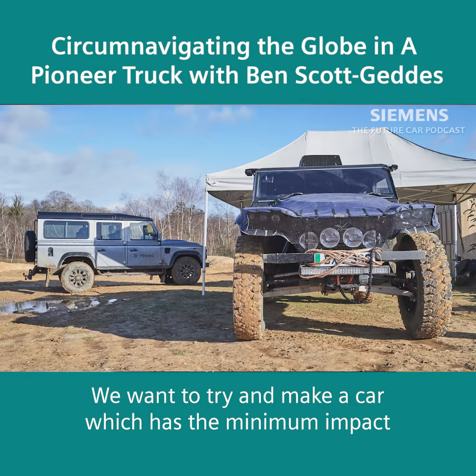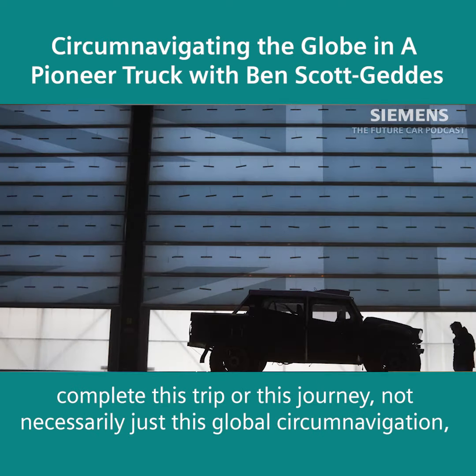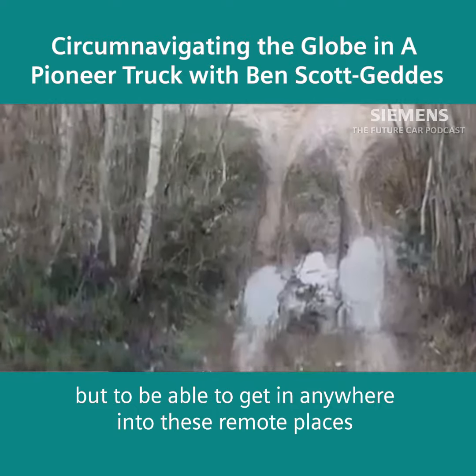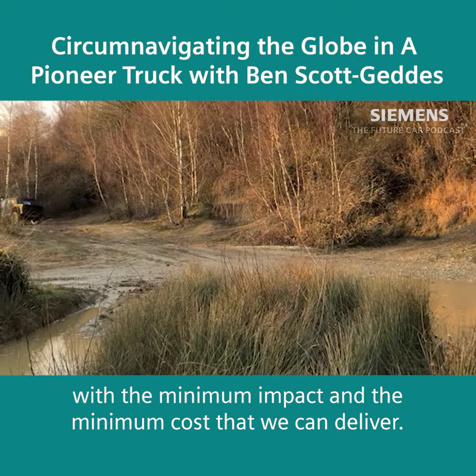We want to try and make a car which is the minimum impact to still allow you to get to these far-off places and complete this journey — not necessarily just this global circumnavigation, but to be able to get anywhere into these remote places with the minimum impact and the minimum cost that we can deliver.